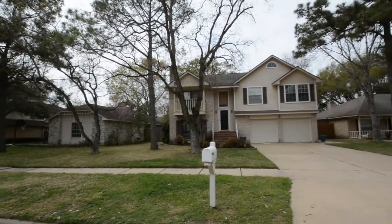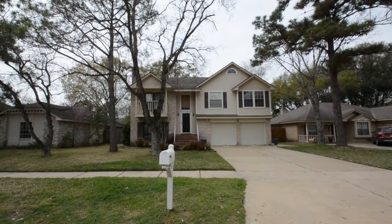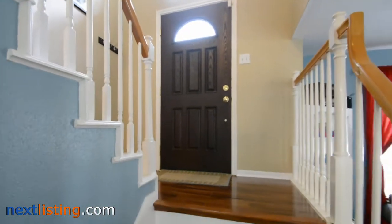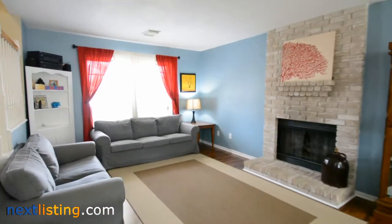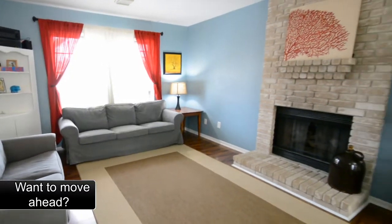Welcome to the open house tour of this home. You will be able to experience walking through this home as if you were there. This home has four bedrooms and two and a half baths, located in Copperfield Northmead Village subdivision — a lovely home in a great location with easy access to Highway 290, Grand Parkway, Beltway 8, and Highway 6.